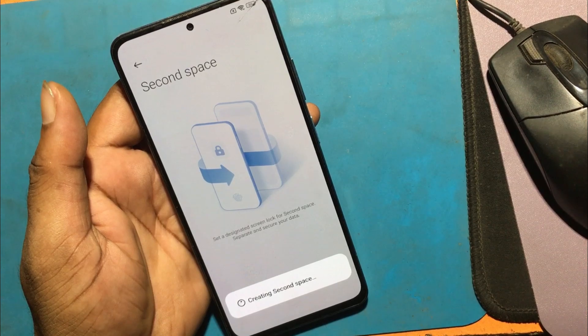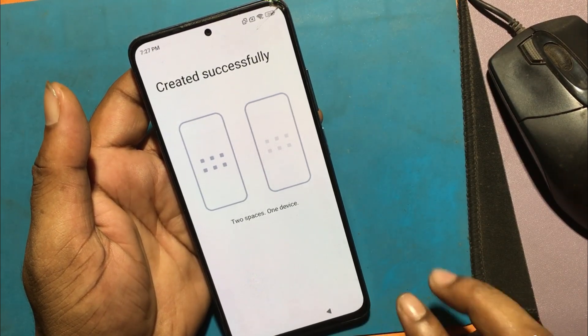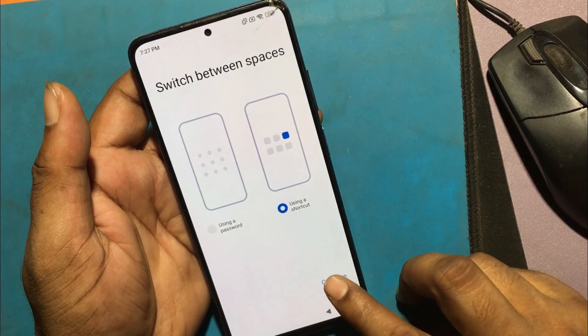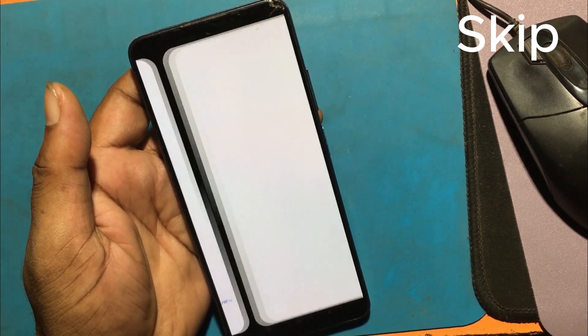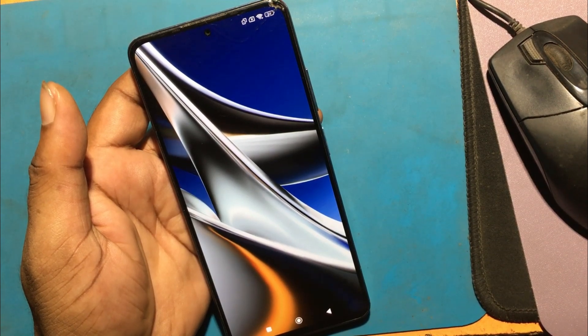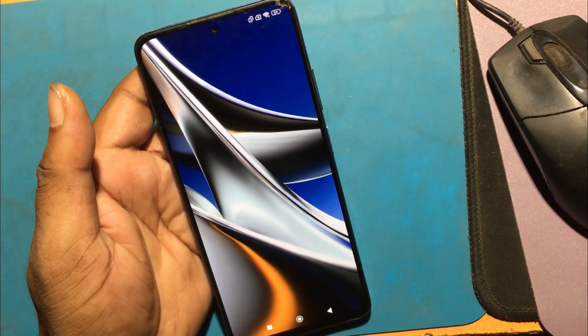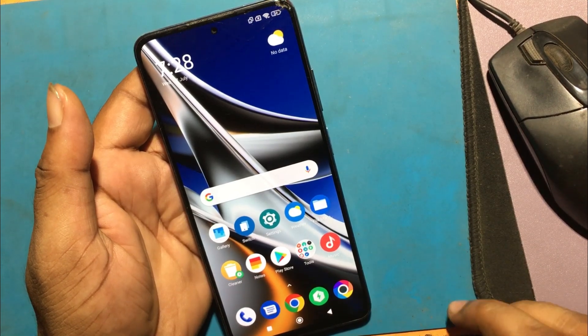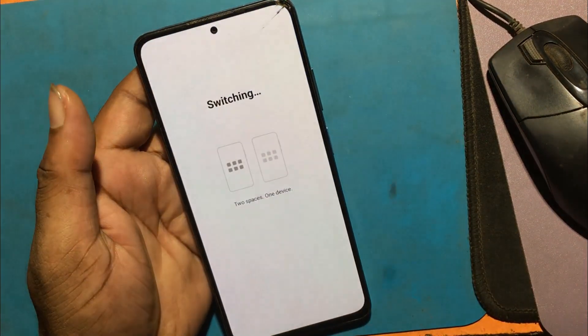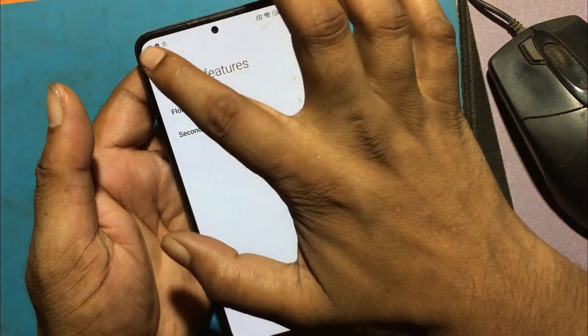Perfect. Continue using a shortcut, then skip. Click the Second Space shortcut icon, switching back.